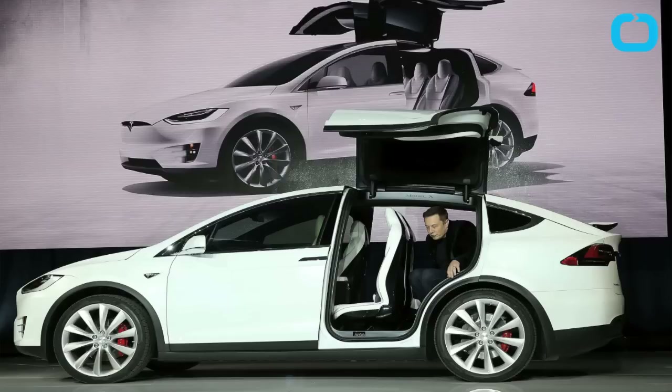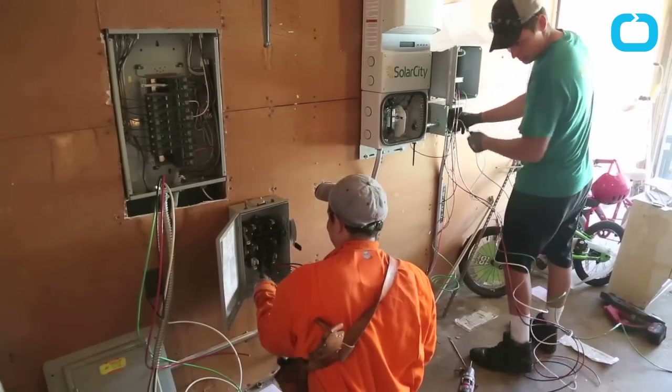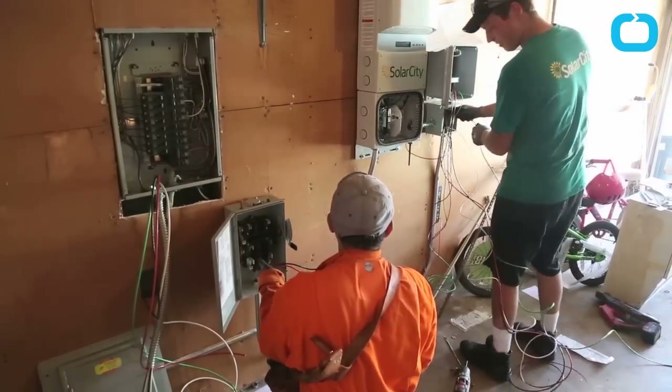Elon Musk is basically trying to save the world. Just a few days after announcing Tesla's all-electric SUV, called the Model X, his latest step is creating the world's most efficient rooftop solar panel.